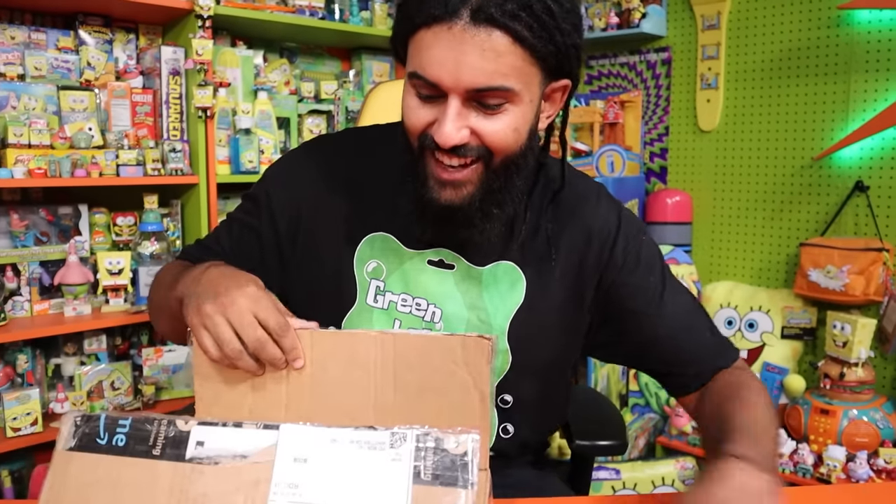The fan mail address is on screen — you never have to send anything to this degree. We check every little letter, fan art, all that stuff, and it truly means the world to me. Thank you so much to everybody who's sent stuff in the past, and if you want to send something in, you're always welcome to do so.